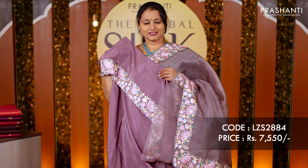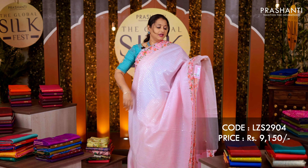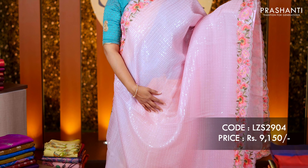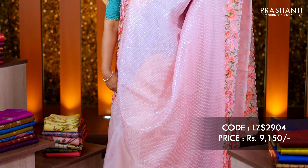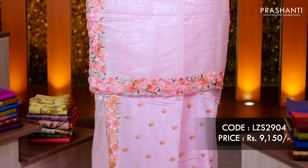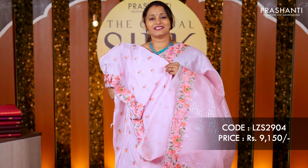Baby pink — one more beautiful organza. It's a rich saree with floral embroidered cut work along both sides, beautiful sequin work running vertically throughout the saree giving it a very rich look. The same pattern repeats along the pallu, with a satin silk blouse with embroidery. Priced at rupees 9,150.